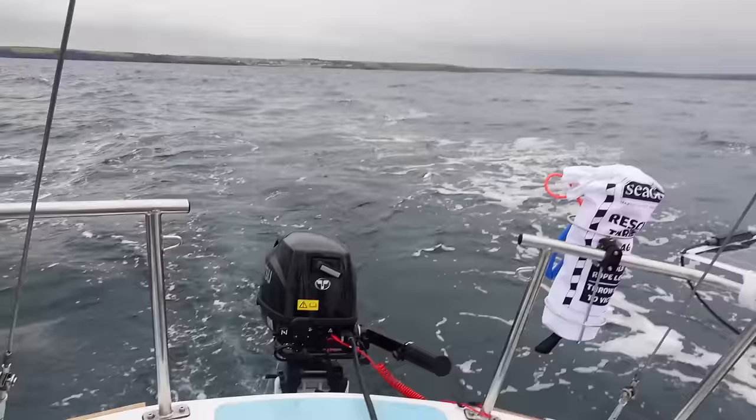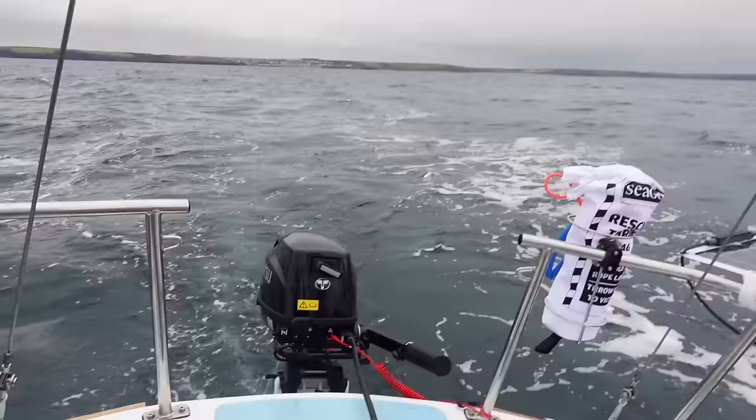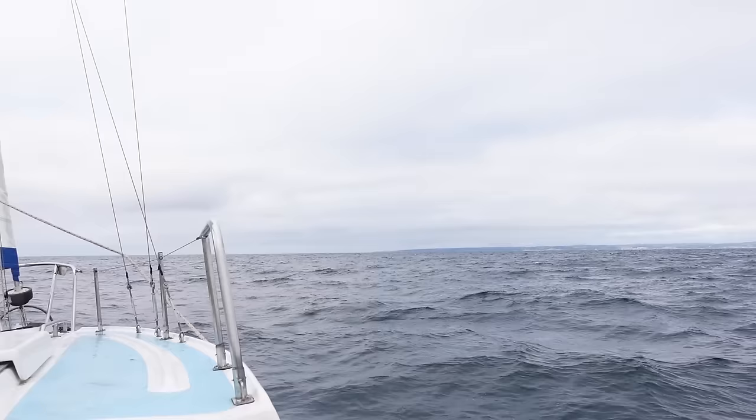We've motored out for maybe 20 minutes — you can see where we left from, all the way back there. I'm going to put in the headsail the tiny bit we have out, hoist a little bit of main, get sailing, and turn off this outboard. You can see Penzance over there and Land's End is all the way over there. You can see it on the chart — there we are, little boat.